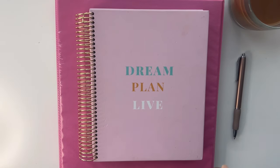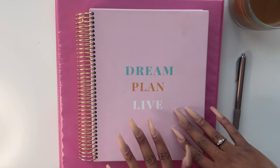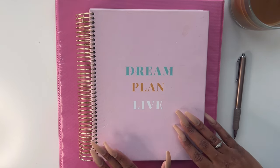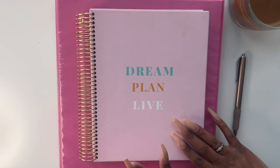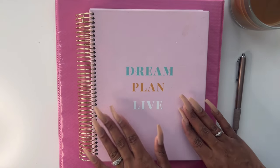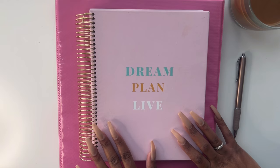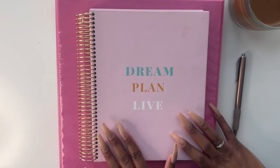Hi sis, it's your girl Tahira Asha and welcome back to my channel. It is October so we are planning, or should have already planned. I have already planned for quarter four, but if you have not planned for quarter four yet, then this is the video for you.